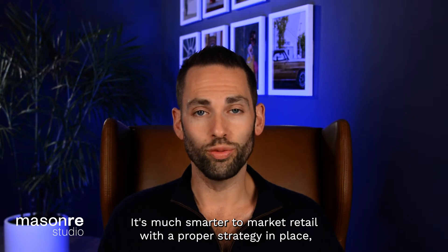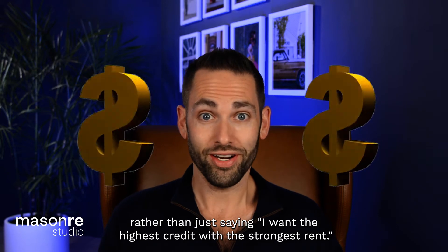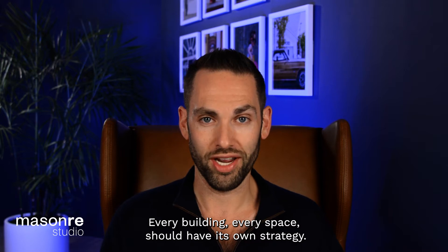It's much smarter to market retail with a proper strategy in place rather than just saying I want the highest credit with the strongest rent. Every building, every space should have its own strategy.